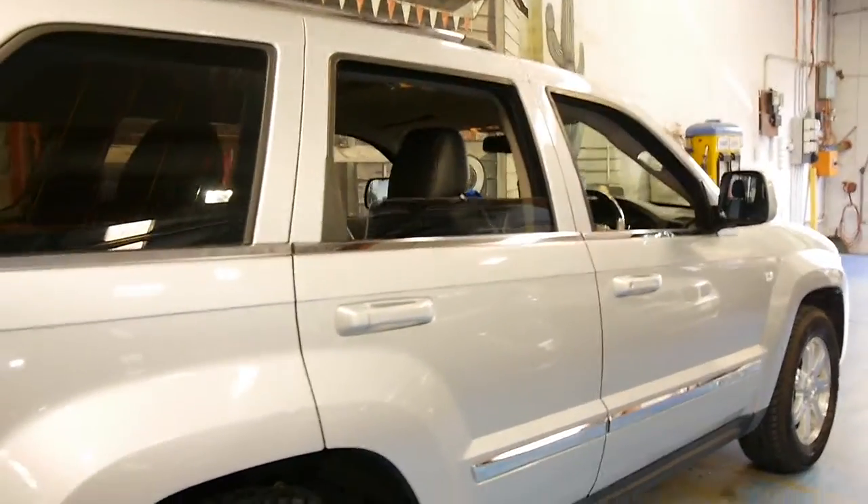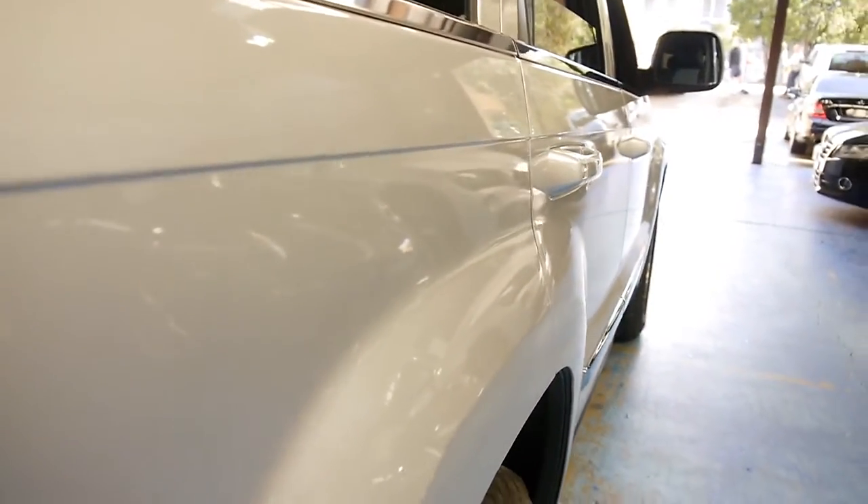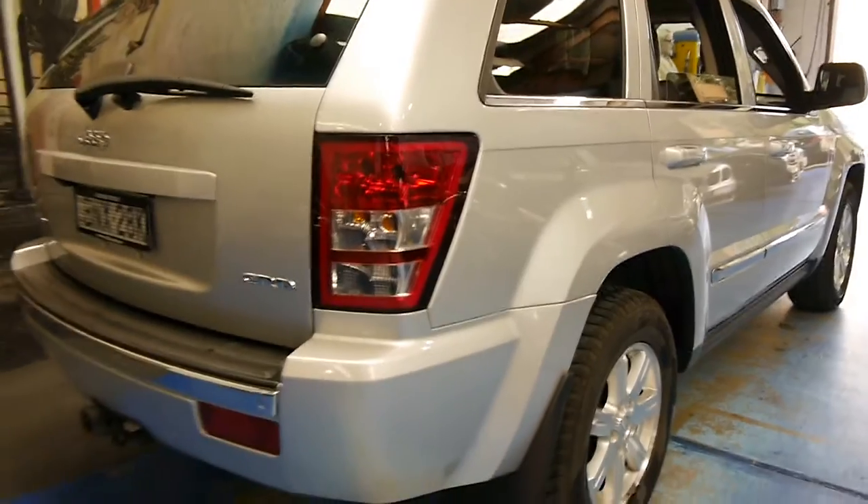All the wheels, every panel, every door is like new. You can see down the side it's nice and straight. We've just given it a very quick wash.